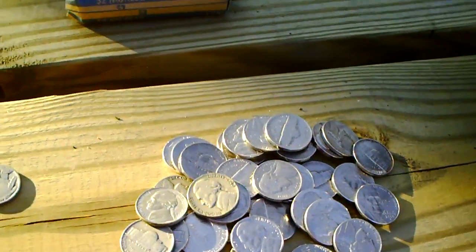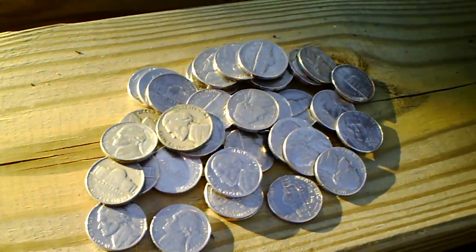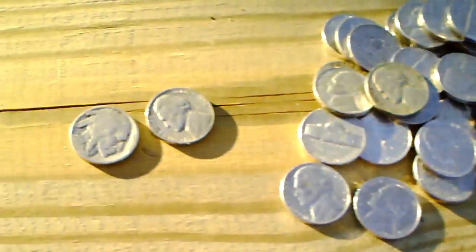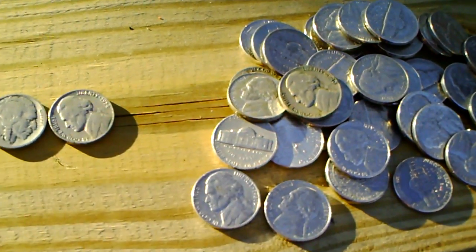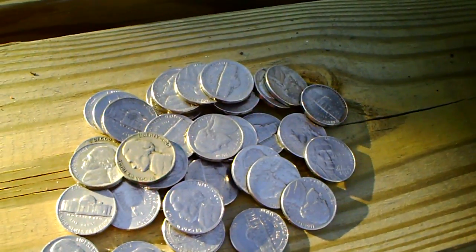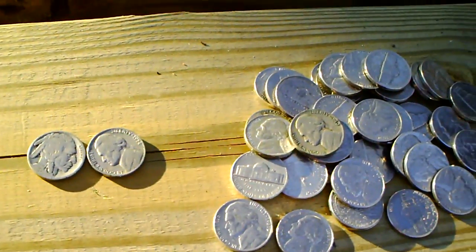Another advantage to saving nickels is that there's no sorting involved. A nickel has had the same composition — I've got a buffalo nickel here — same composition, 75% copper, 25% nickel. During World War II they did make some silver nickels, but those are pretty hard to come across. You can look that up.